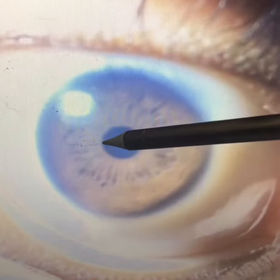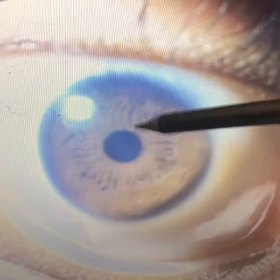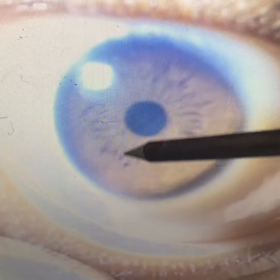Here you can see the absorption ring around the pupil — that dark ring shows the person is not absorbing nutrients properly. Very prominent are the bowels; look how it's almost ballooned out and getting bigger.